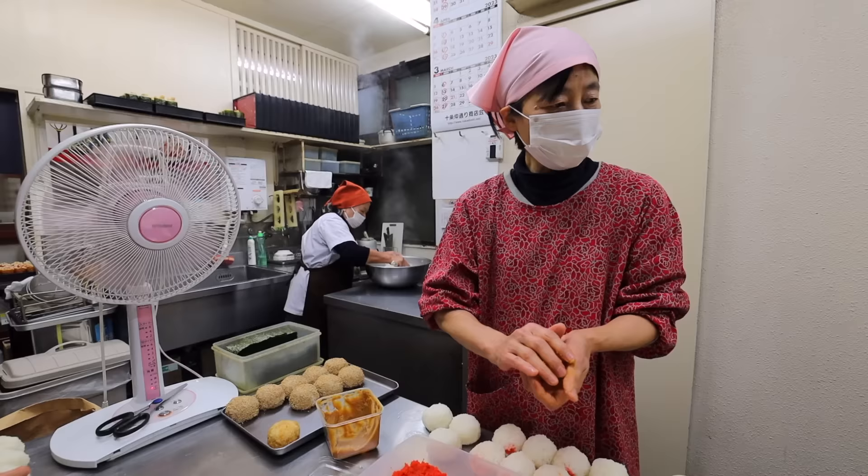When asked if the shop is still hiring, the answer is uncertain. As for the most challenging part of making onigiri, the worker reflects on the difficulty of getting the shape and consistency just right every time.